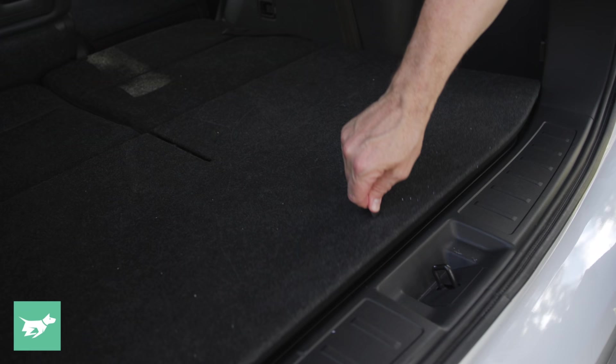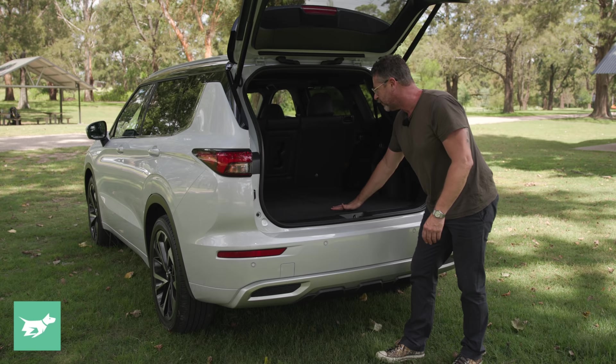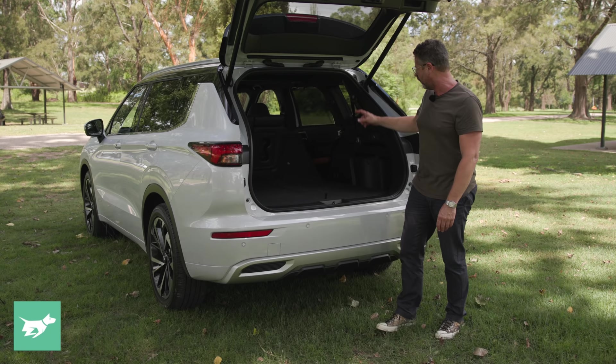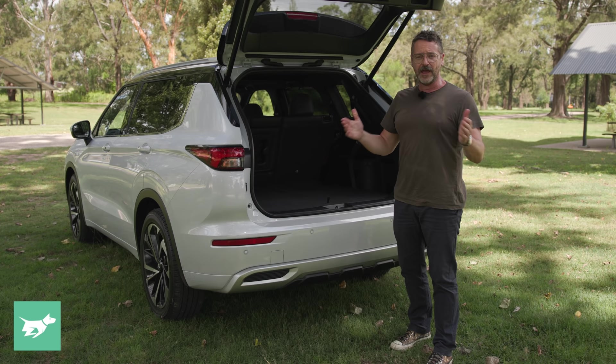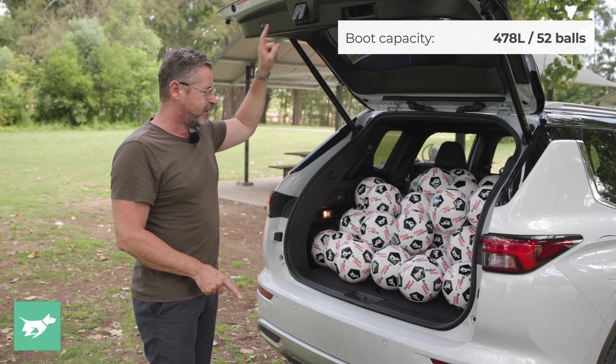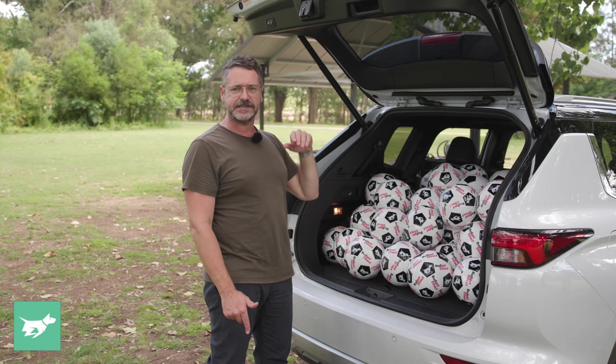In the boot, 478 litres with the seven seats folded down, a little bit less than the five-seat version. Underneath we have the headrest from the third row of seats, and a space saver spare. We also have a 12-volt outlet and easy drops for the back seats, although you will have to remove the headrests if you want it to go flat. The Exceed Tourer still has the electric tailgate and takes 52 soccer balls, which is actually really good. There's no luggage cover, but thankfully there's a dark window tint. With seven seats up, it's only 163 litres, but that is really competitive for a medium SUV.